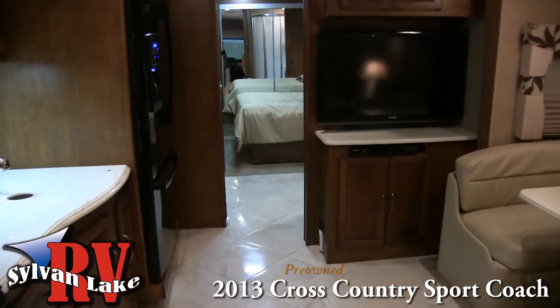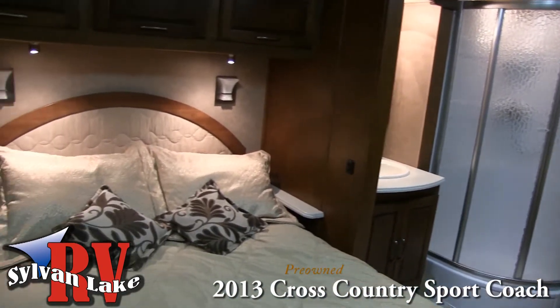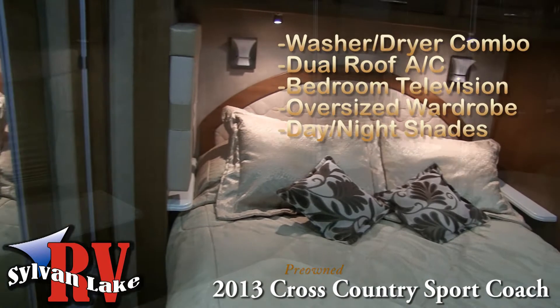The Cross Country Sport is booming with curb appeal and inside you'll discover a layout that is both functional and maneuverable, with a spacious bed and bath area.